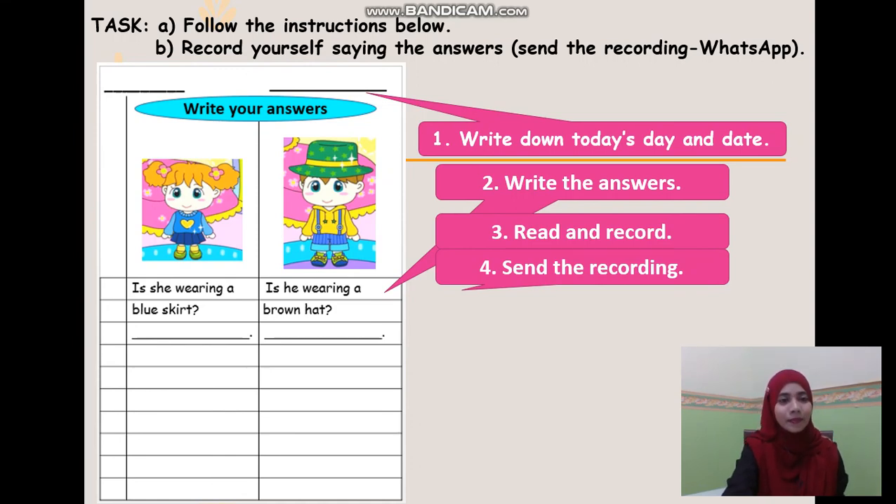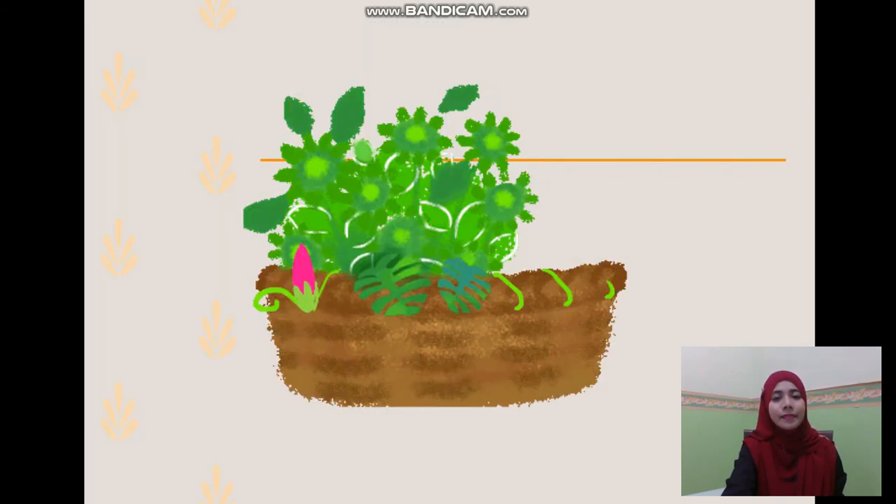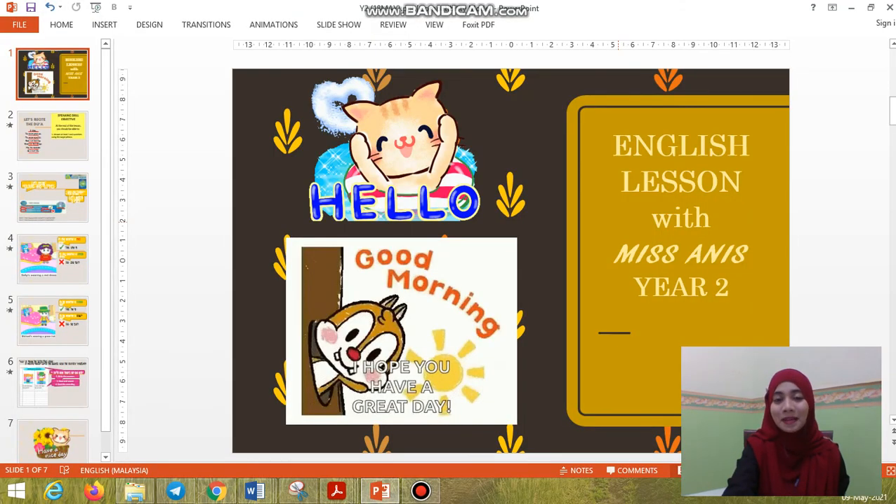So let's try. Is she wearing a blue t-shirt? You should write your answer: Yes, she is. Or: No, she isn't. Number 2: Is he wearing a brown hat? Your answer should be: Yes, he is. Or: No, he isn't. Okay, so that's all. Bye!